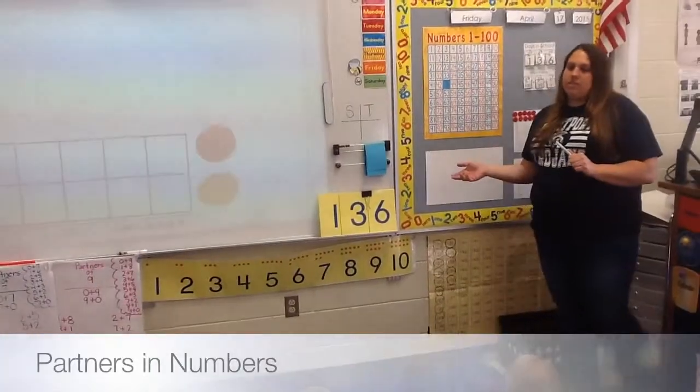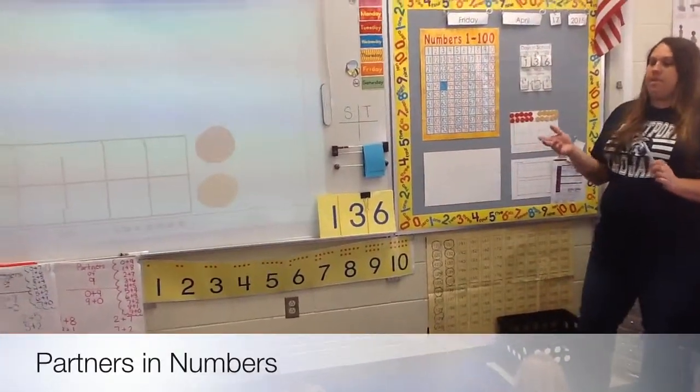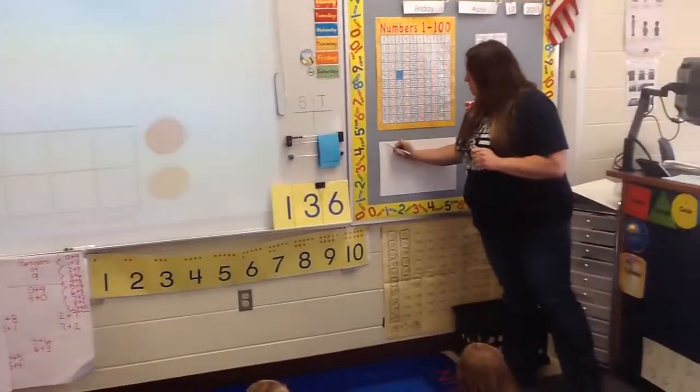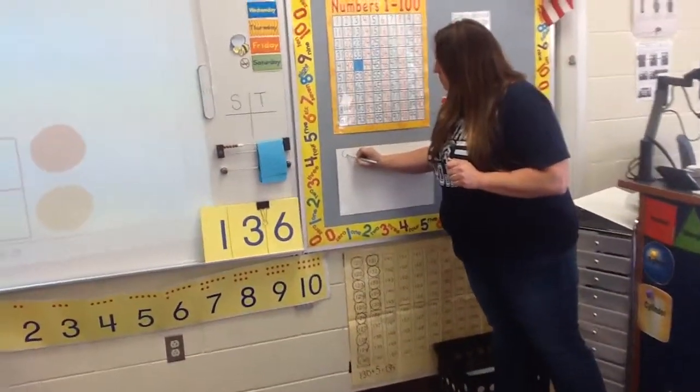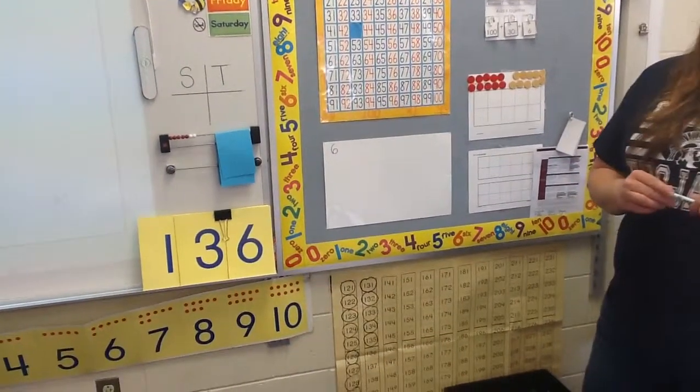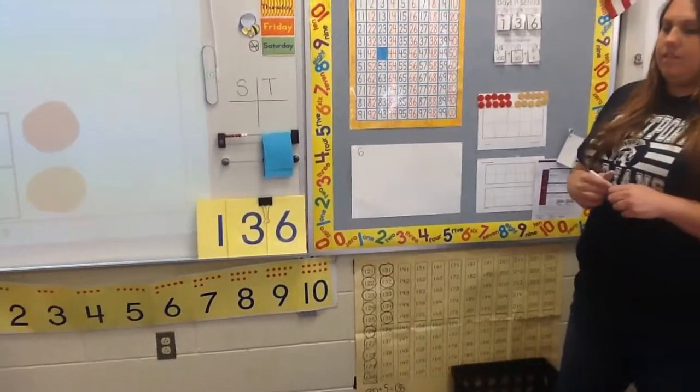I'm going to look at the numeral 6 and all the partners that make 6. First I'm going to write the numeral 6 — it looks like this. Now I want you to get your hands ready and tell me the sounds you hear in 6. Ss.